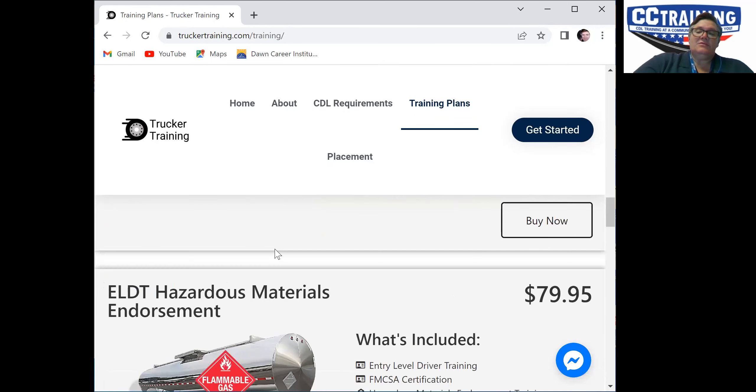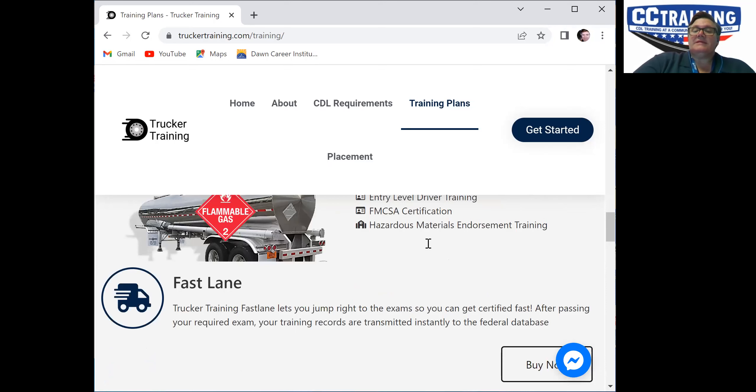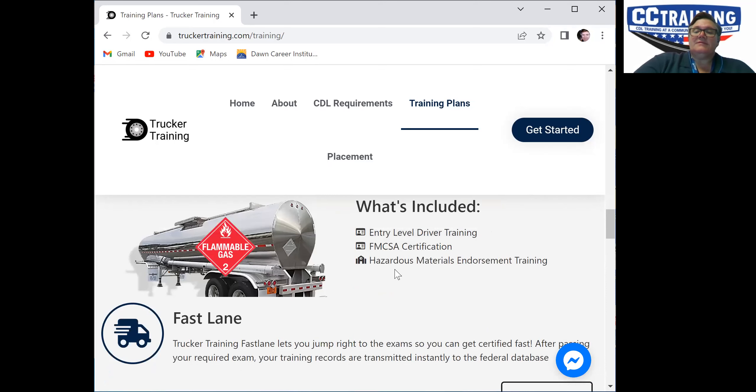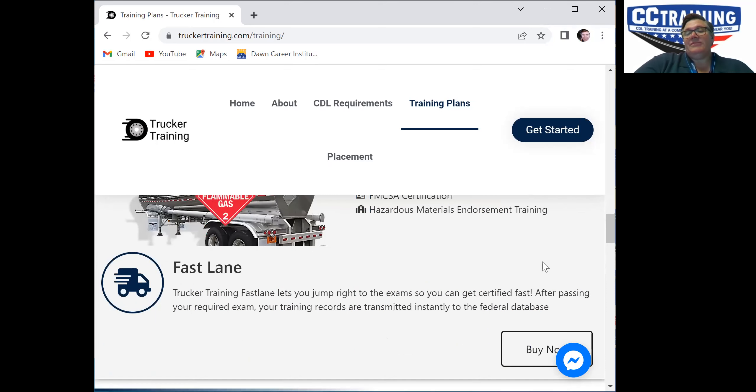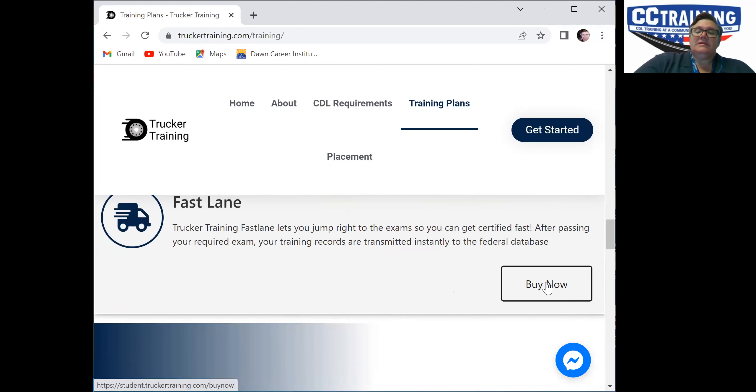This is the training you want if you're trying to get hazmat. It's FMCSA certified entry level driver training and hazardous material endorsement training. You would click Buy Now.